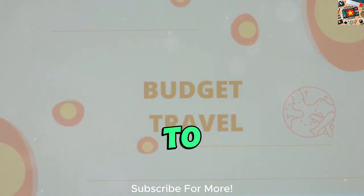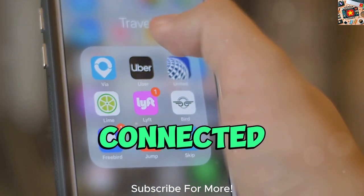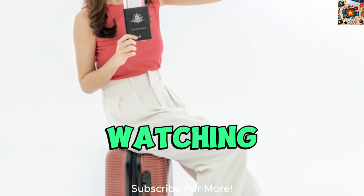Don't forget to subscribe to our channel for more travel tips and insights on exploring Vietnam and other destinations. By staying connected with us, you'll have access to valuable information to enhance your travel experiences. Thank you for watching and happy travels!